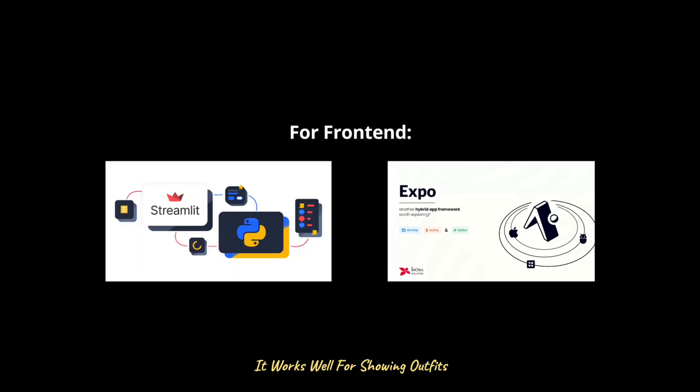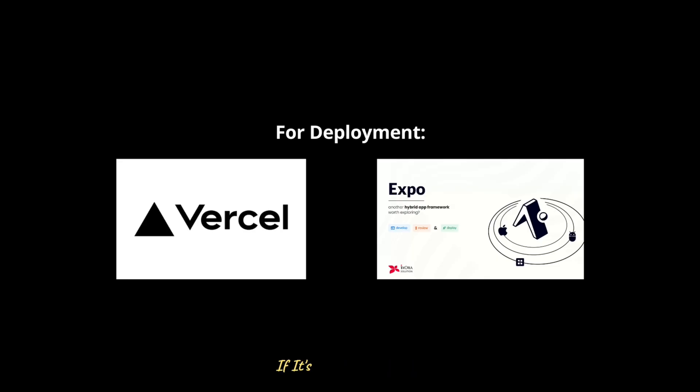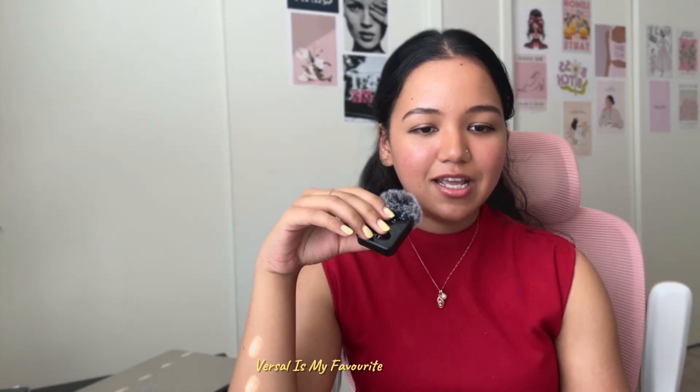For front-end and quick prototyping, use Streamlit — it works well for showing outfits. For a polished mobile app, go with React Native with Expo so users can upload images easily from their camera or gallery. For deployment, if it's a web app, host on Vercel for smooth scaling. If it's a mobile app, use Expo's build service to push straight to iOS or Android stores.